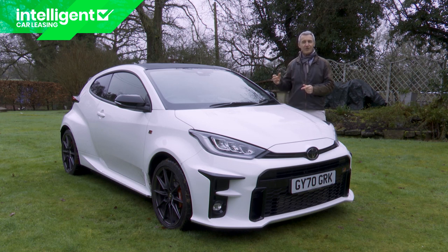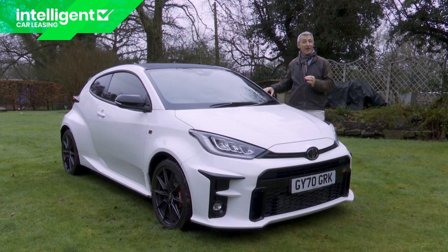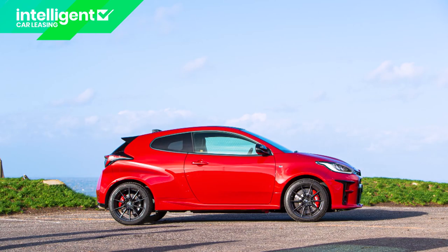You will almost certainly be paying more for your chosen paint colour. There are four choices, all selected to match Toyota Gazoo Racing's competition colours. Super White is the only shade fitted as standard; otherwise you'll pay extra for a metallic shade like Precious Black, or nearly £900 more for one of the two pearlescent shades — Platinum White Pearl or Scarlet Flare.